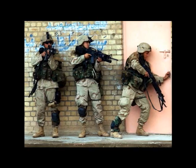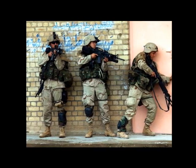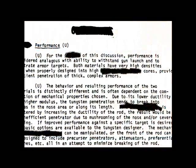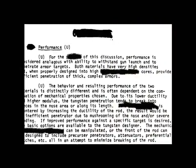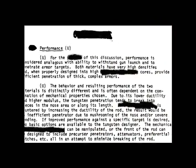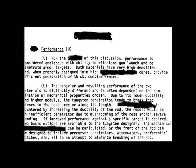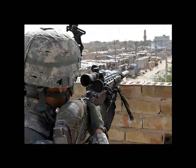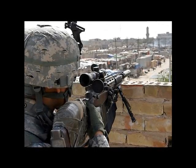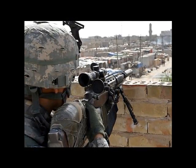Tungsten penetration tends to break into pieces in the nose area or along its length. The mechanical properties of the rod can be manipulated, or the front of the rod can be designed to include preferential notches, in an attempt to minimize breaking the rod. Tungsten has the capability to penetrate as well as depleted uranium, but is ignored as a viable weapon.